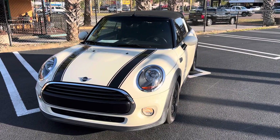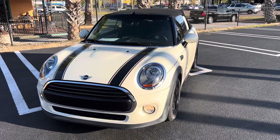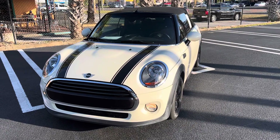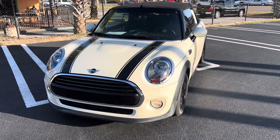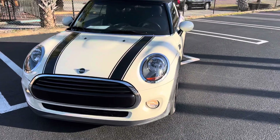Good afternoon Melba, it's Todd with TomBush Mini. Thank you so much for reaching out to us about our 2019 Mini Cooper Convertible in Pepper White with the automatic transmission — and here it is.